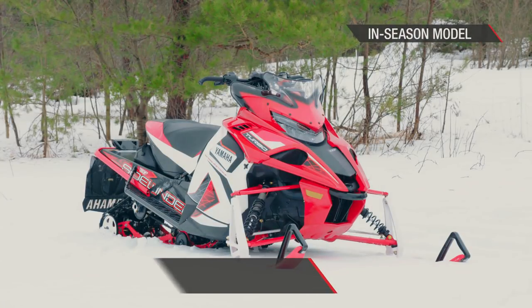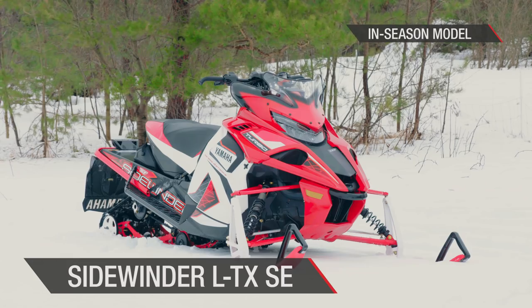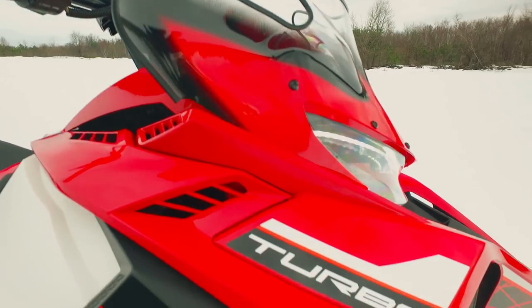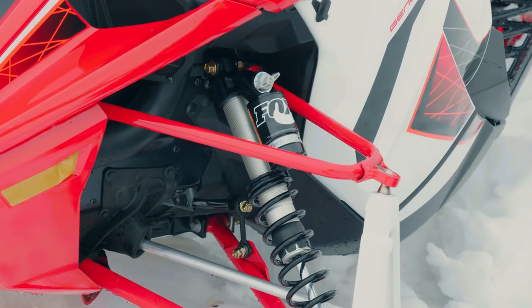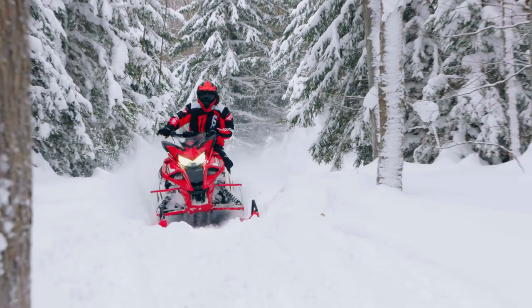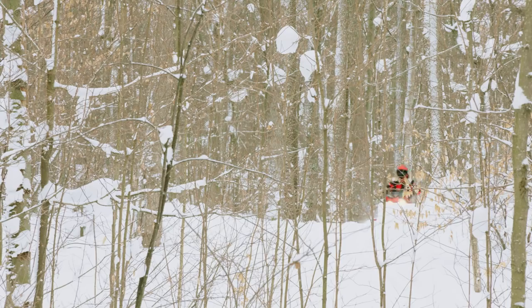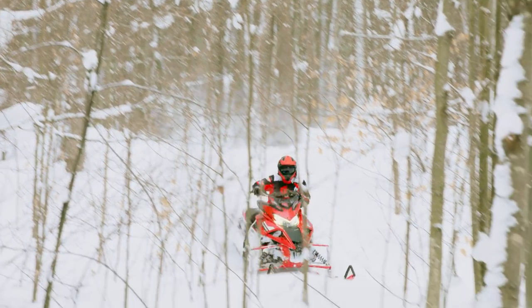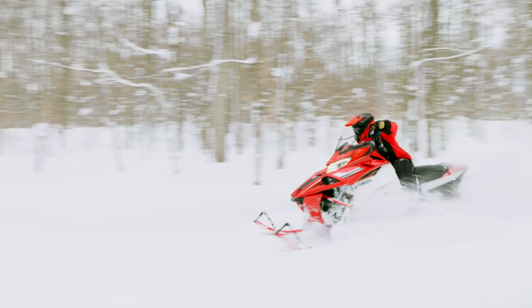Sidewinder LTX SE is your go-fast trail weapon with dashing good looks. The Genesis 998 Turbo Engine puts huge power to a Camso Ripsaw 2 track. Upgraded front suspension is provided by Fox Zeros, helping to navigate whooped-out terrain with easier personalization. And a Haze Composite Shorty brake lever combines with the stealth controls for performance at your fingertips.